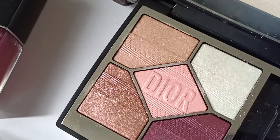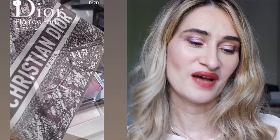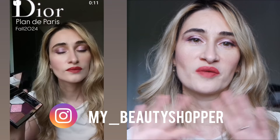Hi everyone, welcome back on my channel. In this video I'm so glad to show you what I bought from the Dior Fall 24 makeup collection. I decided to take one of the beautiful new eyeshadow palettes and also the nail polish — this is Triomphe and this is Champs Elysées. I decided to stay on the Bordeaux purple tones, which are always my favorites. If you're new to my YouTube channel, please take a moment to subscribe.